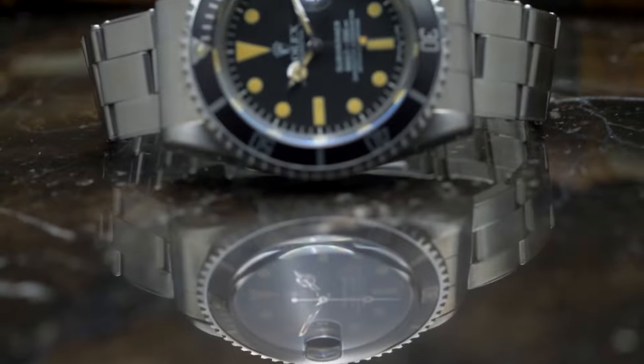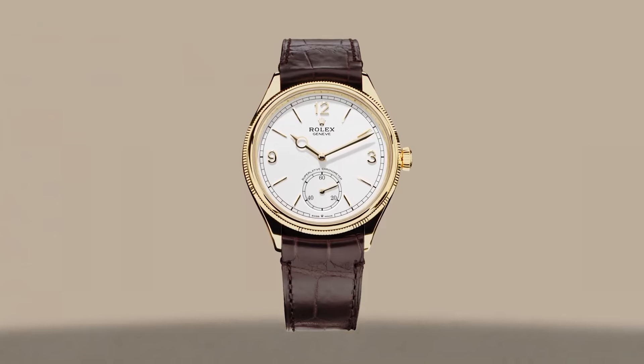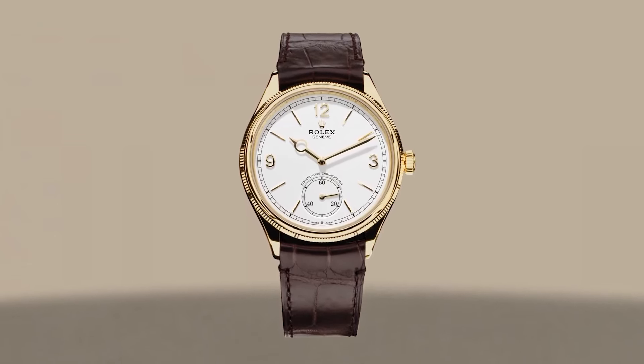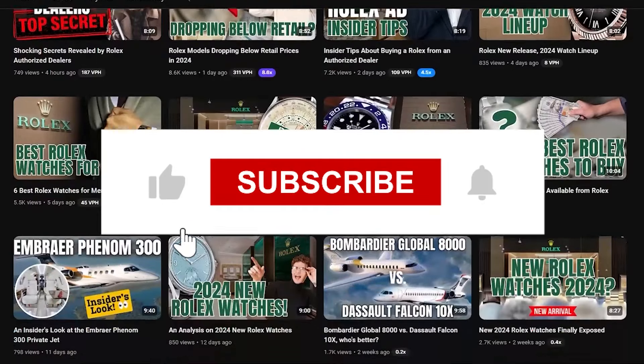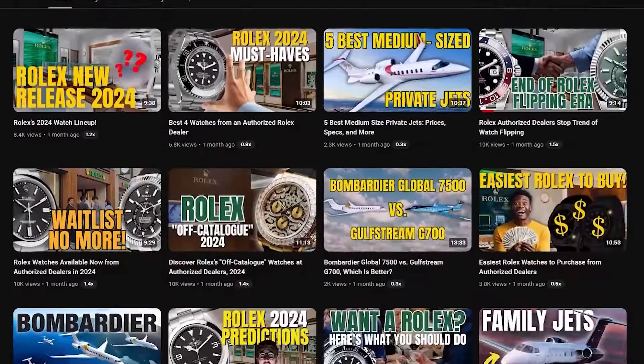We're talking historical spikes, rare gems, and what collectors are craving right now. Plus we'll clear up the fog around some of the most common Rolex myths. Haven't hit that subscribe button yet? Join our community for all the latest and expert insights on everything Rolex.